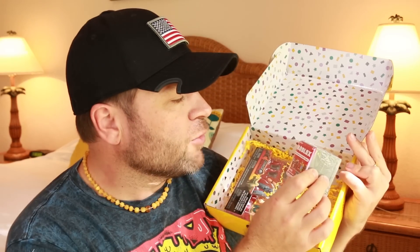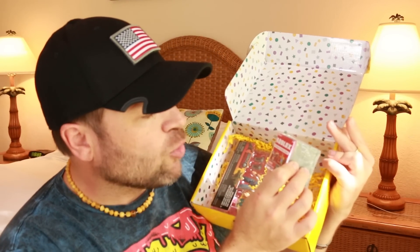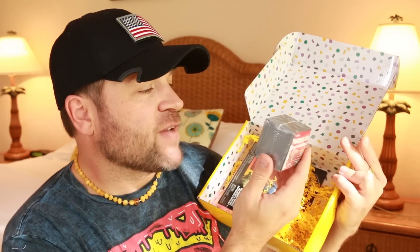Then we've got the Roblox — also a well-known brand. Series one, collect them all — all 40 series one figures.